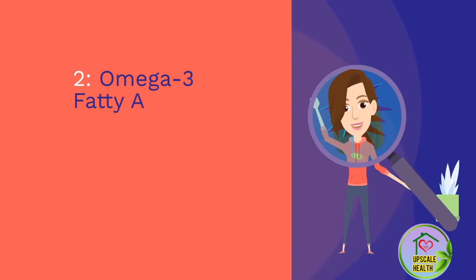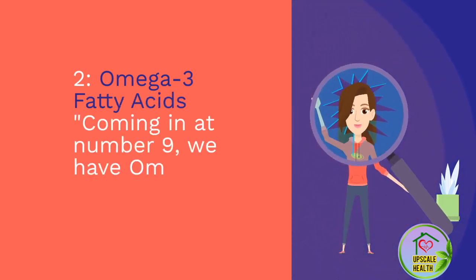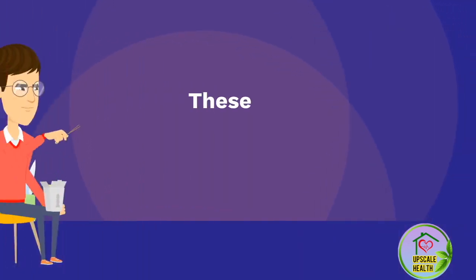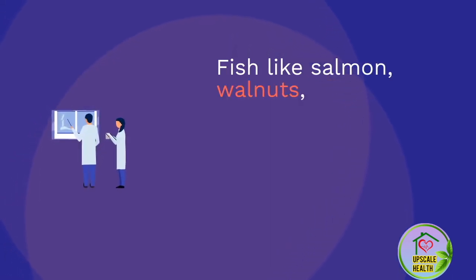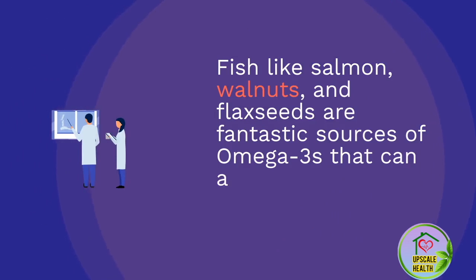Number 9: Omega-3 Fatty Acids. Coming in at number 9, we have omega-3 fatty acids. These healthy fats can reduce inflammation and support nerve cell regeneration. Fish like salmon, walnuts, and flaxseeds are fantastic sources of omega-3s that can aid in neuropathy management.